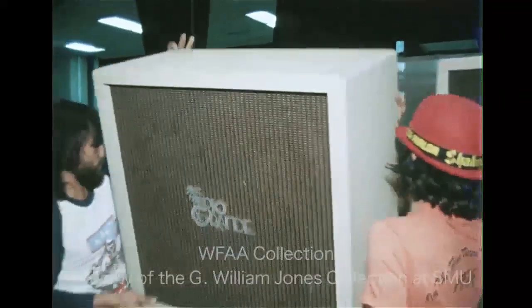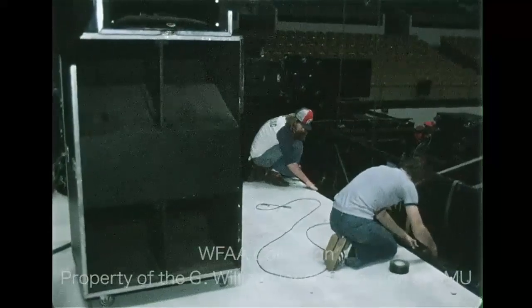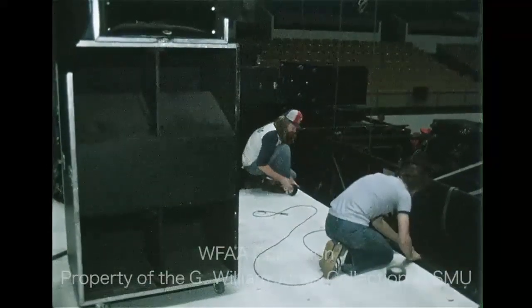But it is the sound system that is most important. It must be flawless when the band arrives for the all-important sound check.